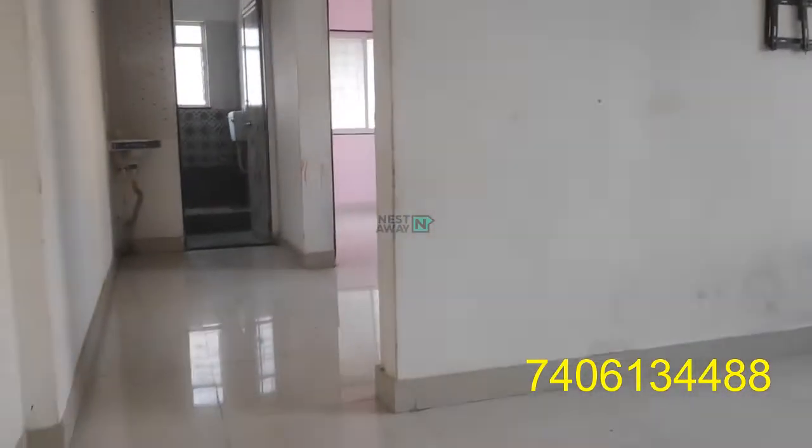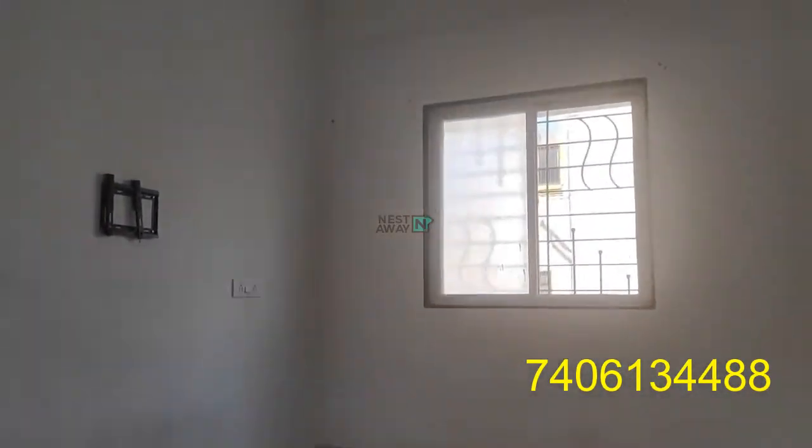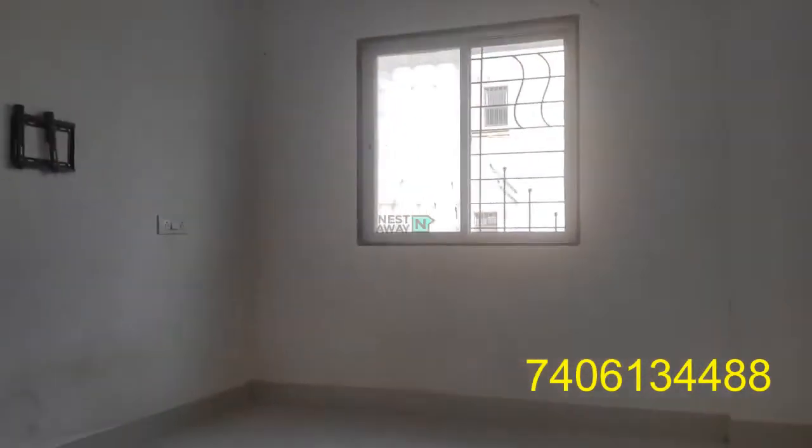This is a 1BHK furnished flat with basic fittings. Main light is also over here. This is a wall.